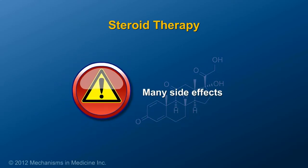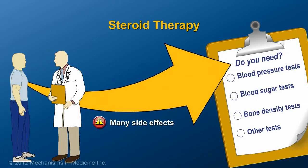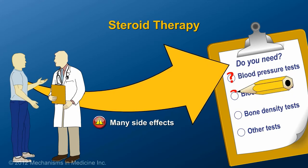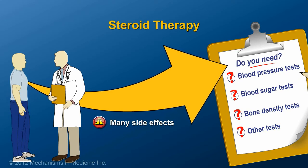Although sometimes medically necessary, steroids are associated with many side effects. So patients on steroids, even short-term, should communicate with their doctor to determine if blood pressure, blood sugar, bone density, and other tests are required.